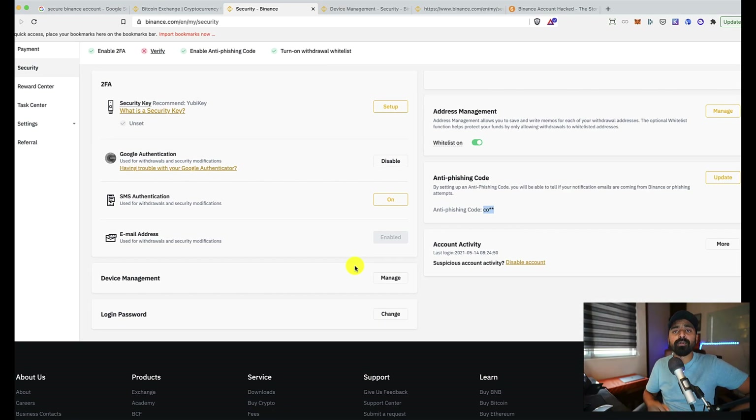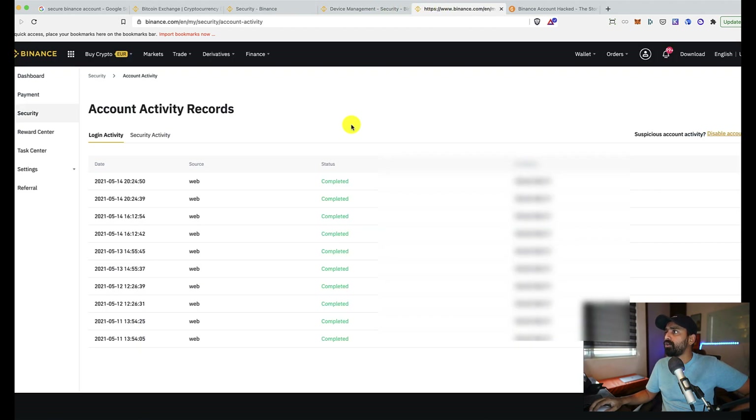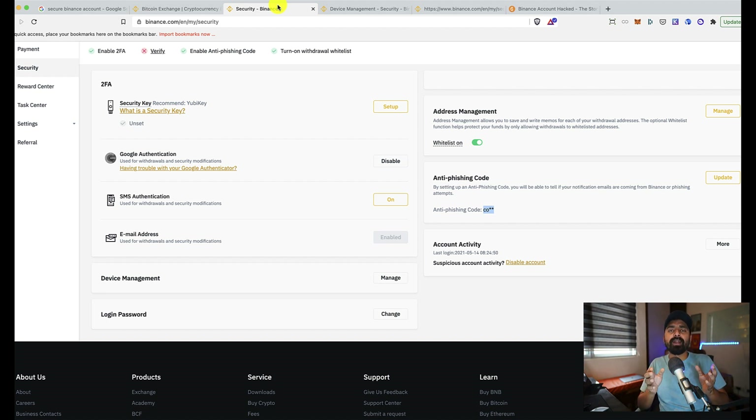You can update your login password periodically — though not strictly necessary if you're already using a unique password and 2FA, it's good practice to update everything every six months. The Account Activity section shows all logins to your account, including timestamps and IP addresses, so you can spot any suspicious login activity.